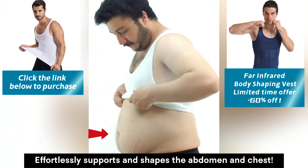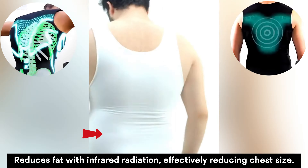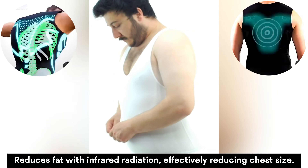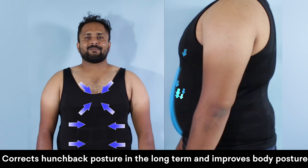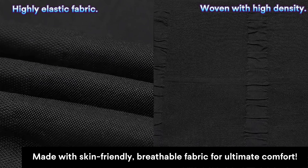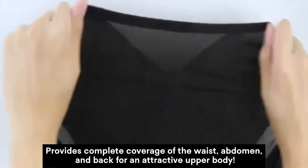Effortlessly supports and shapes the abdomen and chest, reduces fat with infrared radiation, and effectively reduces chest size. Corrects hunchback posture in the long term and improves overall body posture. Made with skin-friendly, breathable fabric for ultimate comfort.